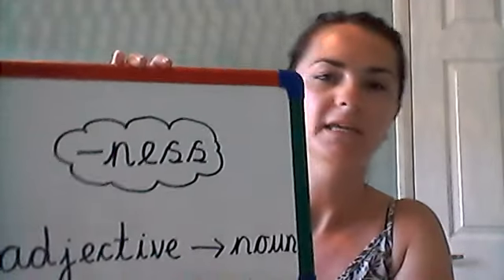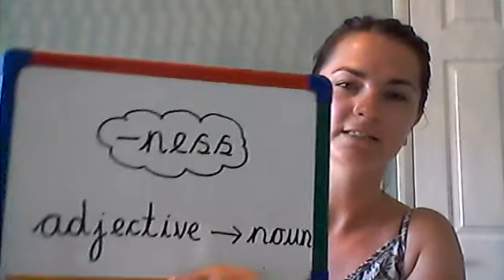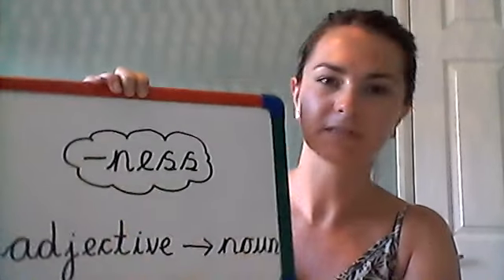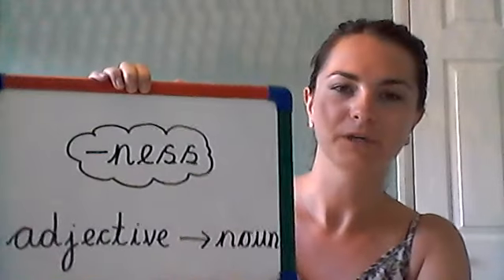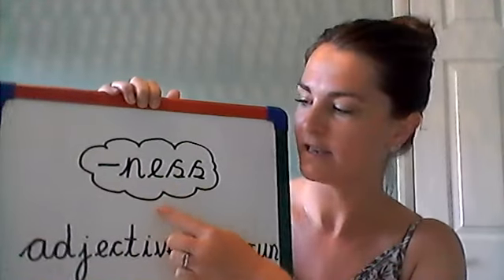So we're going to learn a new suffix today, and this one has four letters as well, just like 'ment', but it is N-E-S-S. So these four letters make the suffix '-ness'. Every time we see this today we know it says '-ness'.